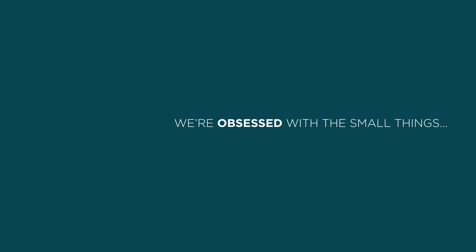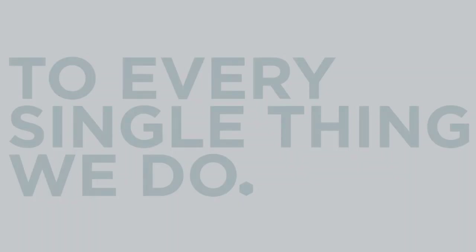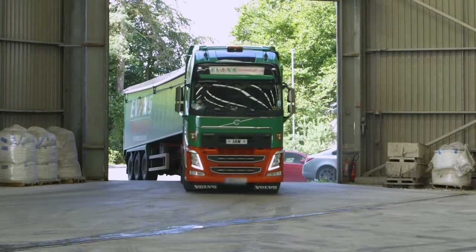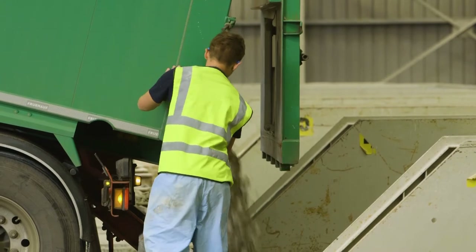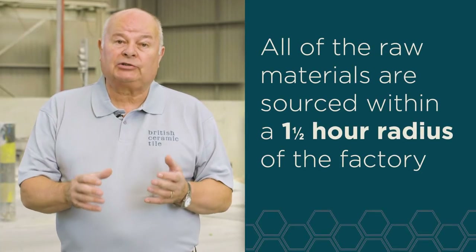My name is Barry Durba. Welcome to British Ceramic Tile. We're going to do a tour of the factory today. This is the start of the tile making process where all the raw materials are delivered. All the raw materials used in our tile making process are delivered by road and are all accessed within one and a half hours radius of the business.